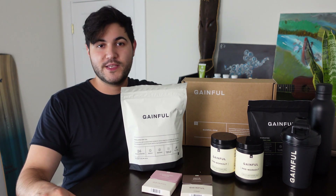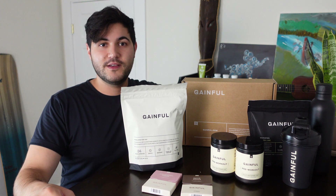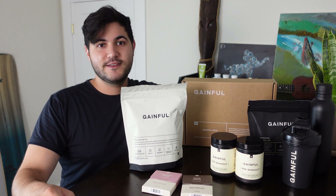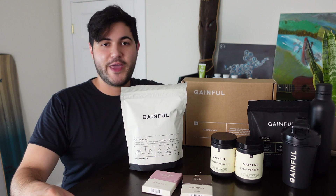We usually cringe when we hear that we have to take a quiz, but this is a good one. This will give you what you want. There are no failing grades and the results are instantaneous, which is absolutely fine.